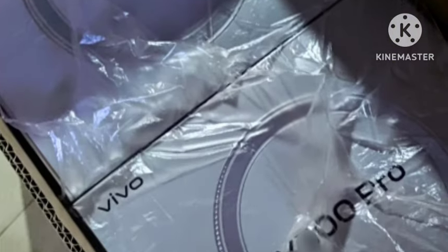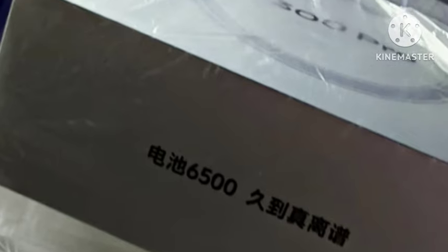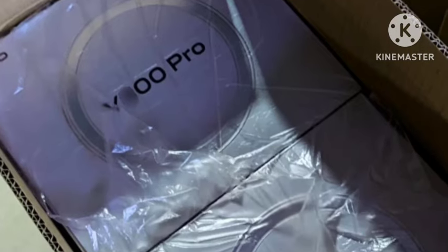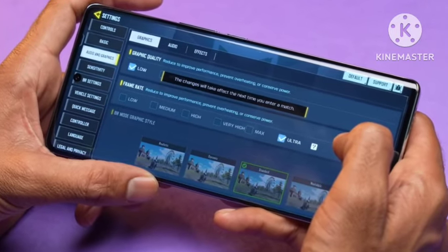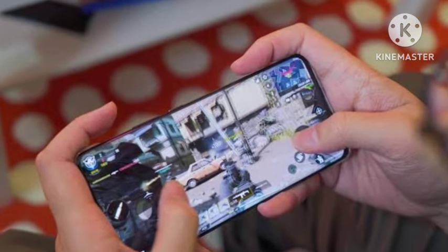First, the look and design — the design will be similar to other Vivo smartphones. Coming to the display, you're getting a Super AMOLED display with high brightness and high resolution, like a 1.5K resolution display. Overall, everything is positive with this display.